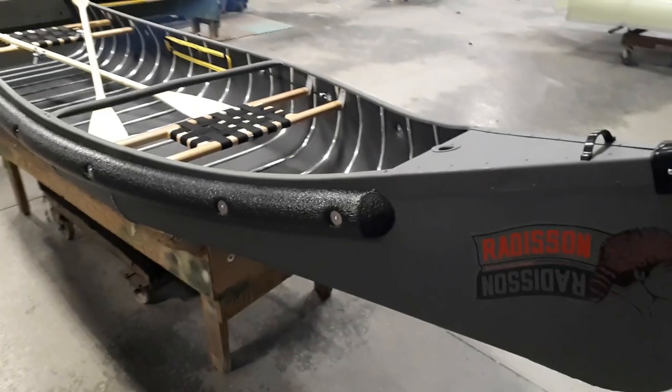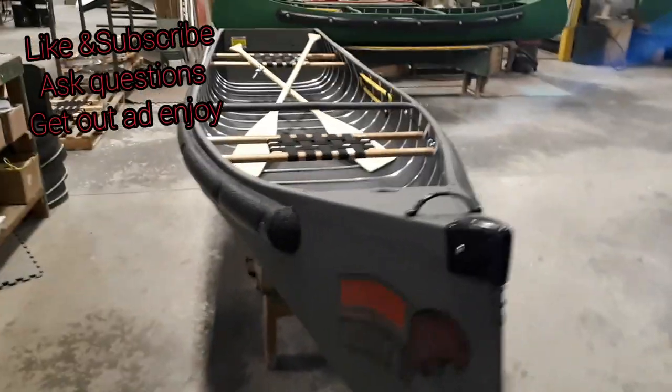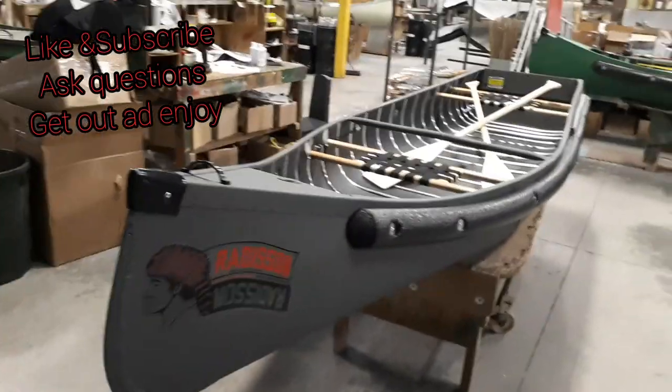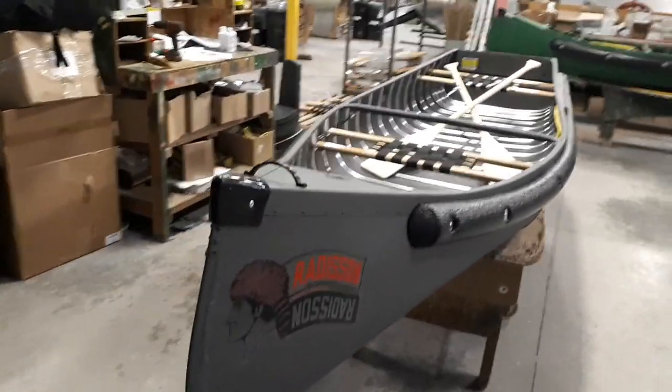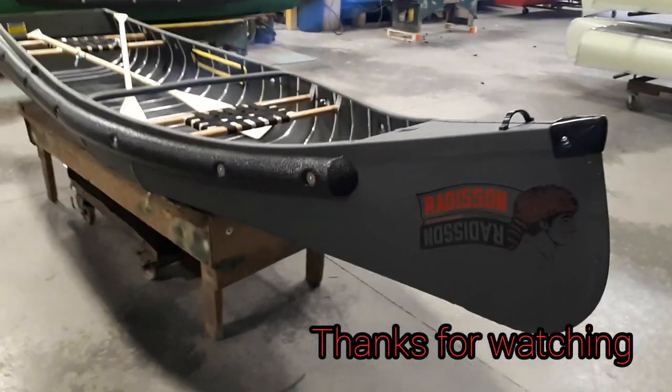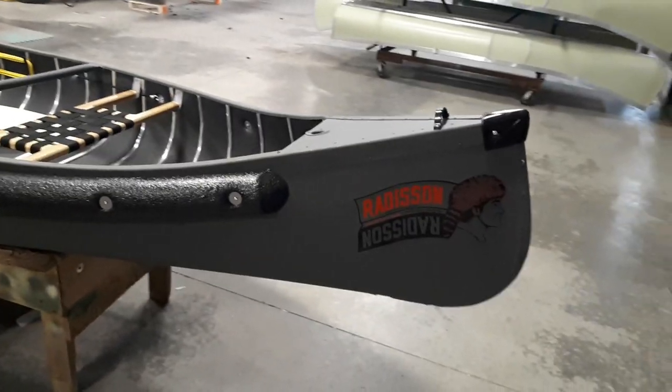So there you go, guys — that's just a nice short, sweet introduction to the 12-foot wide transom Sports Pal Radisson. Like, subscribe, get the word out there, get out on the water. Tell your mom, tell your grandma, tell the next-door neighbor, tell the ugly kid up the road too. Thanks for watching, guys — until next time, see you on the water.